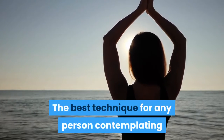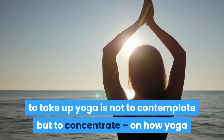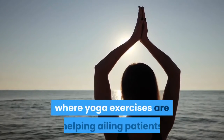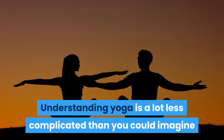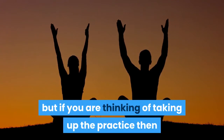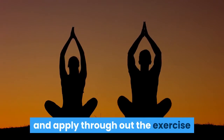The best technique for any person contemplating to take up yoga is not to contemplate but to concentrate on how yoga and its techniques is escalating into a worldwide epidemic where yoga exercises are helping ailing patients and others who seek peace of mind. Understanding yoga is a lot less complicated than you could imagine, but if you are thinking of taking up the practice then there are some yoga techniques you need to be aware of and apply throughout the exercise.